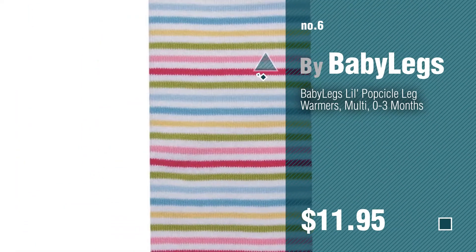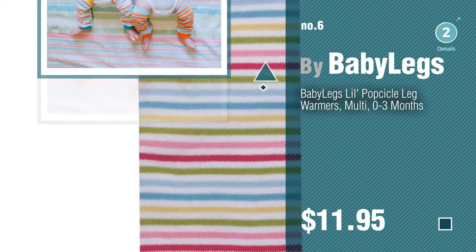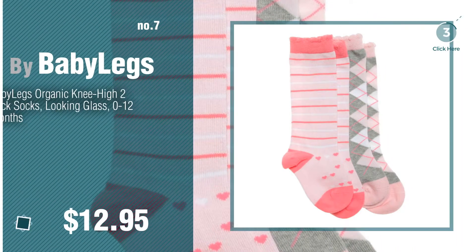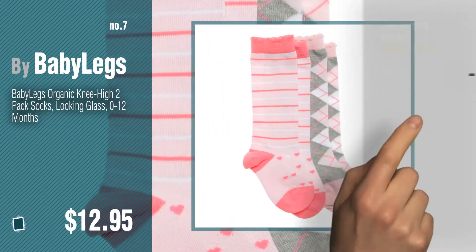Number 6, Number 7. Click the circle to find more amazing products and gift ideas.